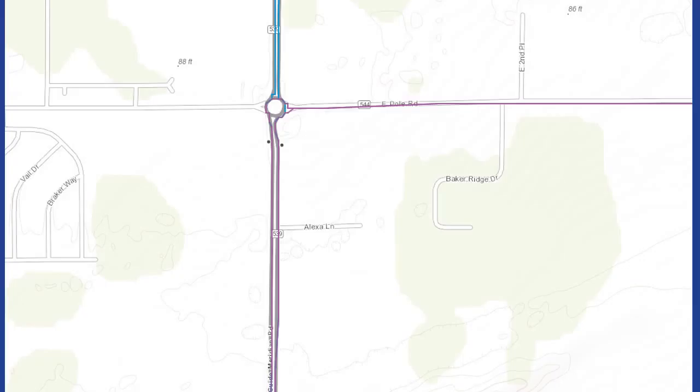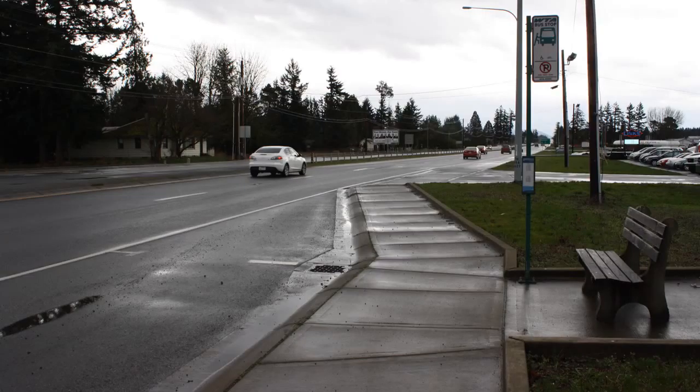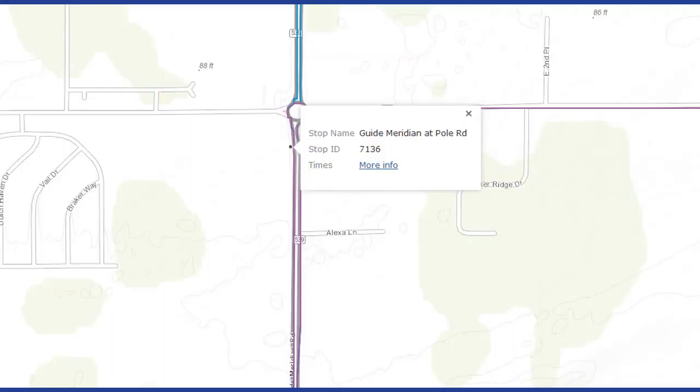If you wanted to catch the bus to the mall, do you know which bus stop you would wait at? This is the stop on the left side of the Guide. Why? Because cars on this side of the street are headed south towards Bellingham. Cars on the other side of the street are headed north towards Lynden. This is a picture of the stop at Pole Road for the 26 headed south to Cordata. So looking on the map, you can click on the dot for that stop.